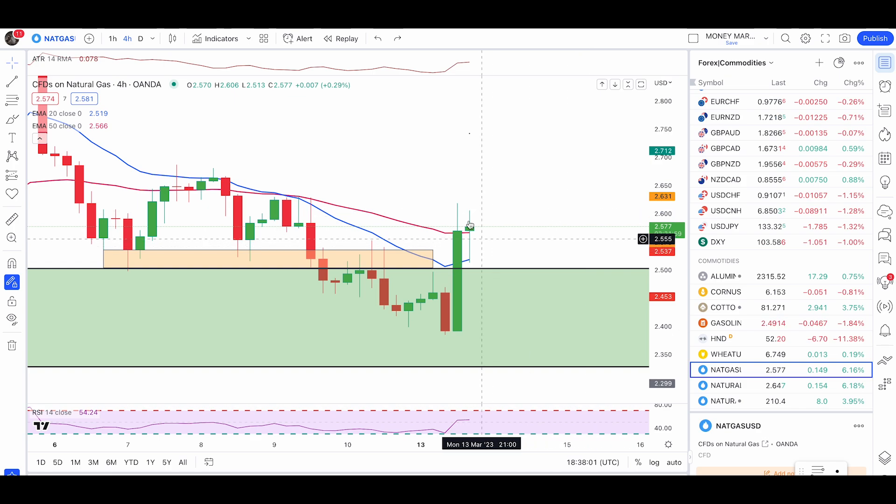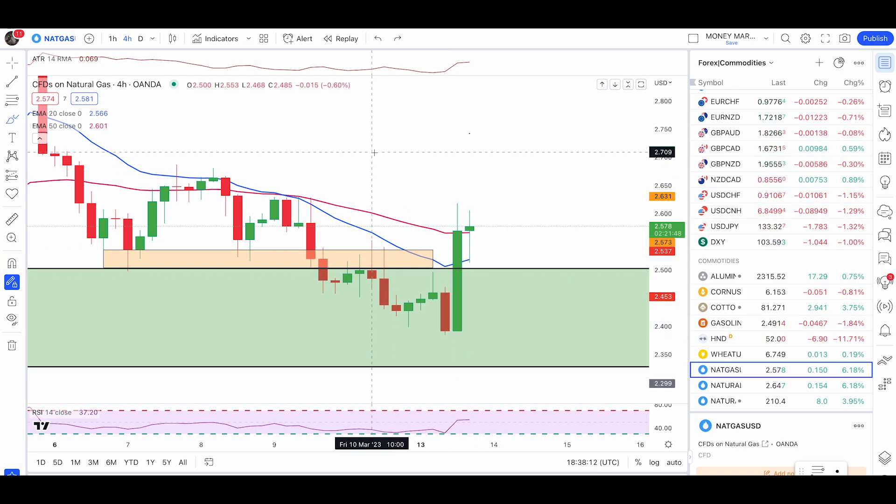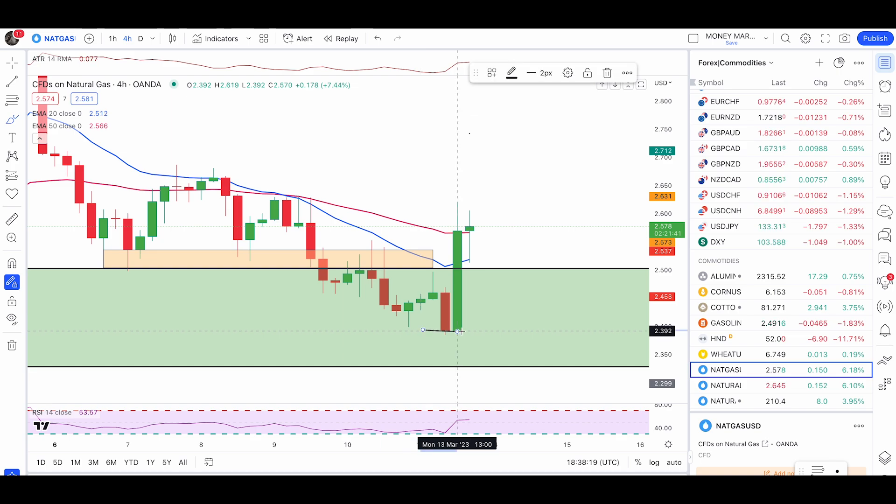The price did push up and take profit would have been hit. Now you might be wondering if this is a valid sell signal — it is not a valid sell signal, not a valid pullback entry. If you are learning my full course, you know the six rules are not met here, so I would not have entered that trade.